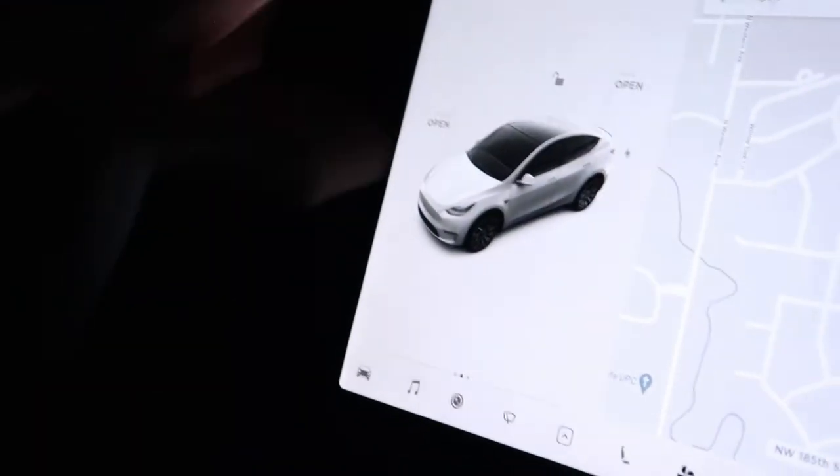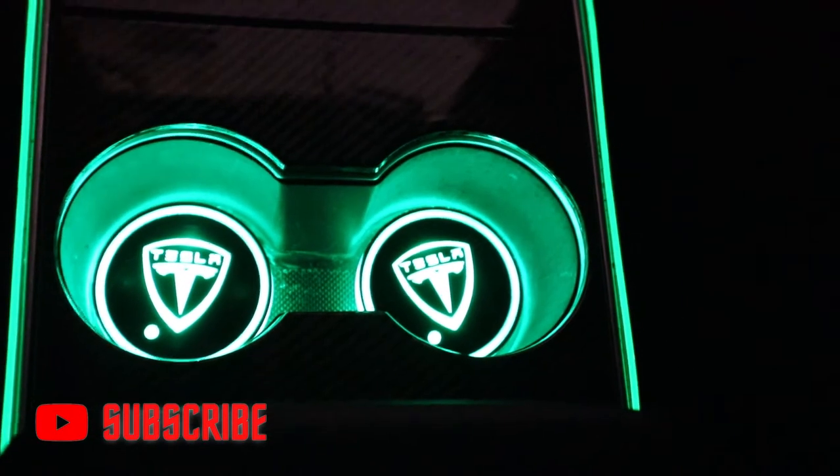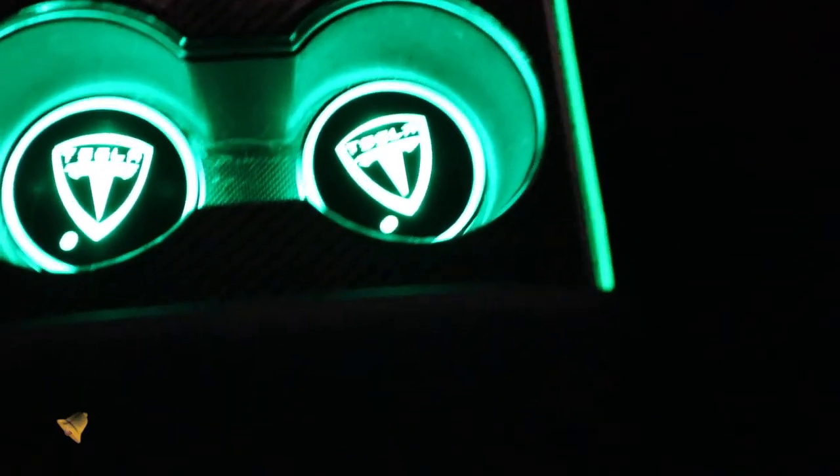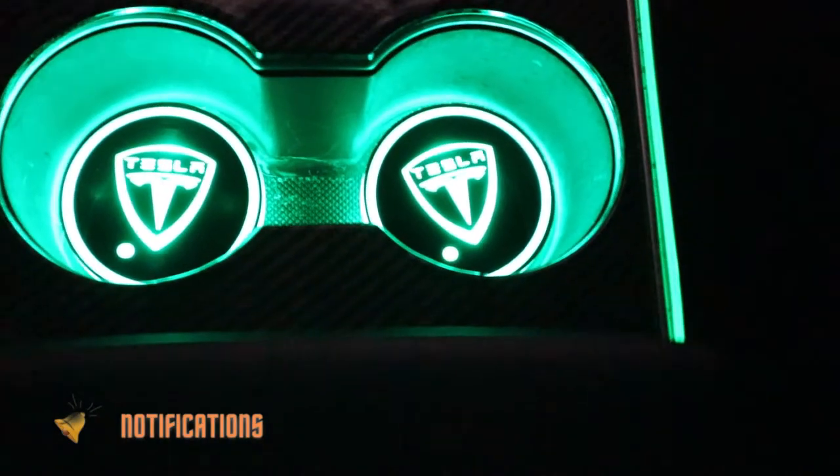Alright guys, I'm in the car, it's dark, and I'm just going to point the camera right at the console. You can see my lights on the console — there's the dash and the display. Look down — there we go, there's the green.